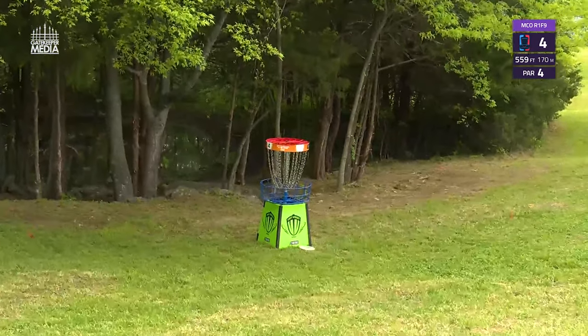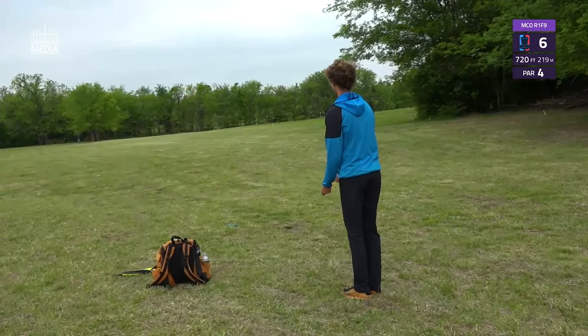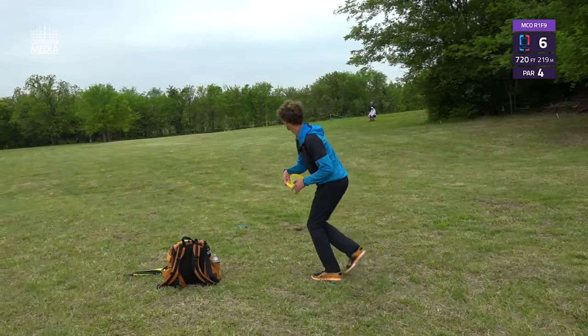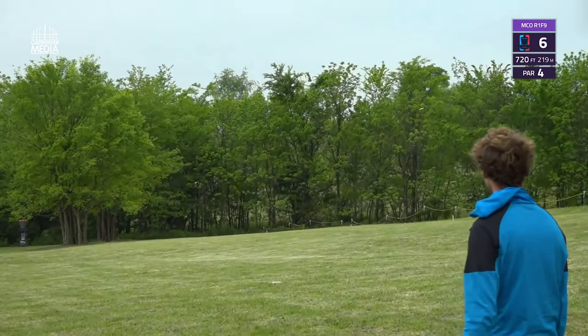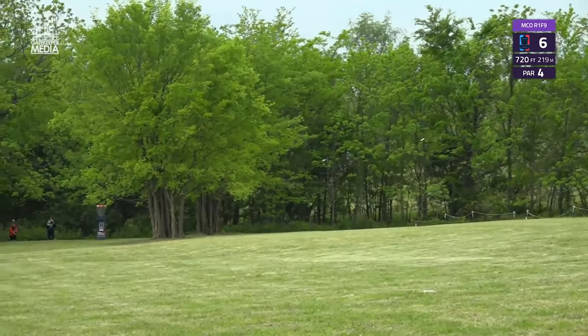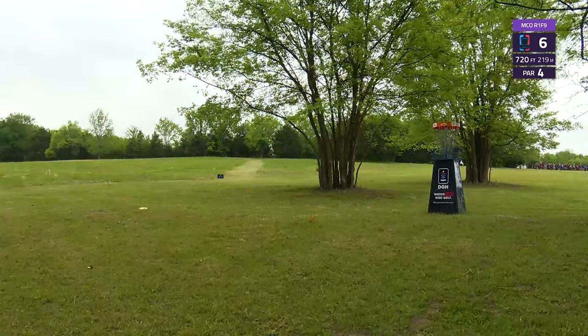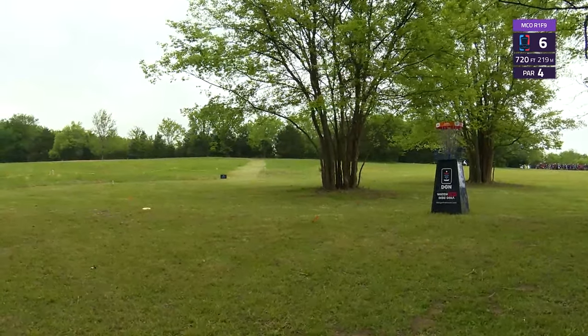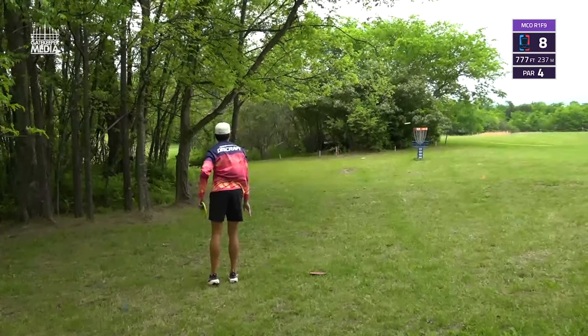One little tap onto the base on hole four — that's a favorite putt every round. On brand new hole six, Calvin Heimberg with a nice hyzer — you've got to control your distance well as there's OB long.